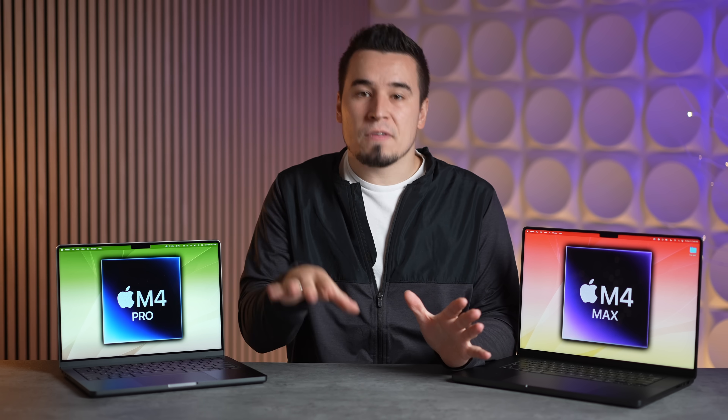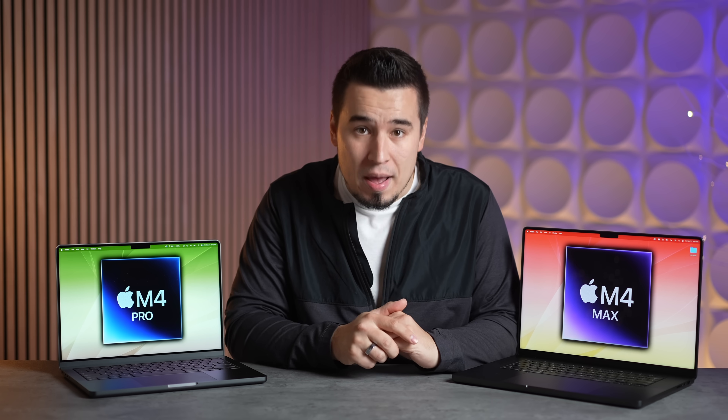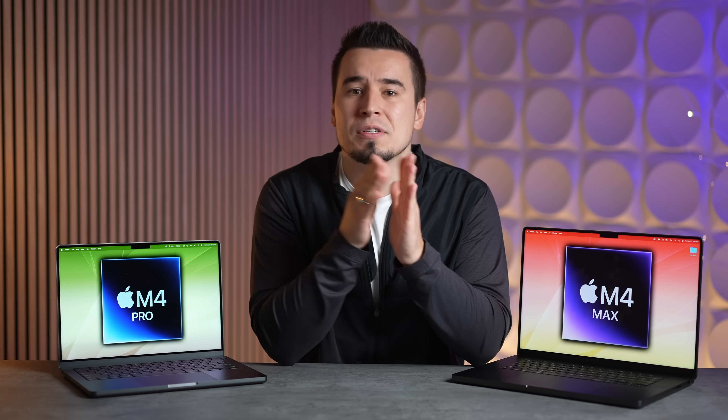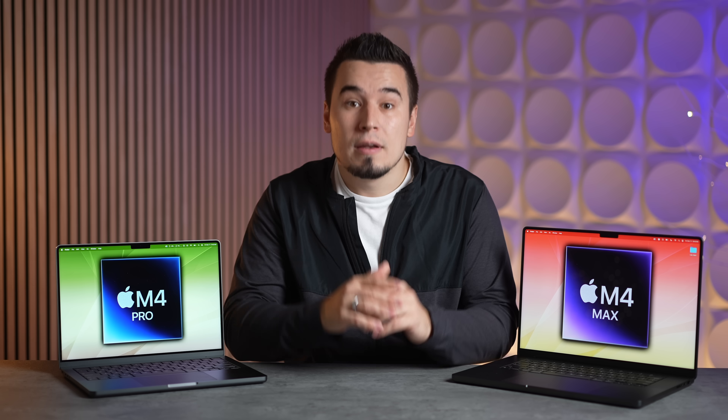For single-core performance predictions on the M4 Pro and Max: since the base M4 scored 3,864, the M4 Max is expected to score even better — close to around 4,000 points, which is just incredible.